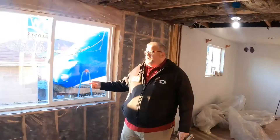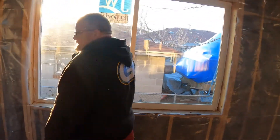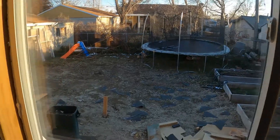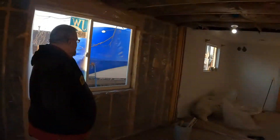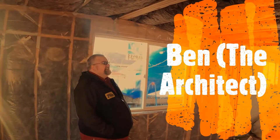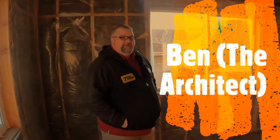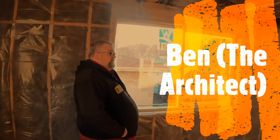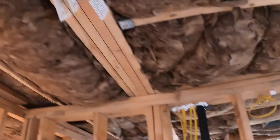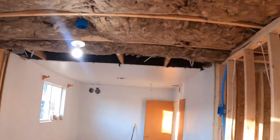You probably haven't seen the windows either — look at these, holy moly! We thought the window over there was big, but Ben, when he was doing the plans, said he could do better. We call him 'the architect.' There's a nice threshold beam across — it looks awesome.